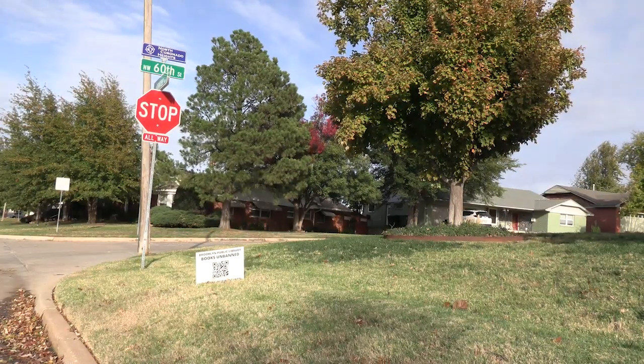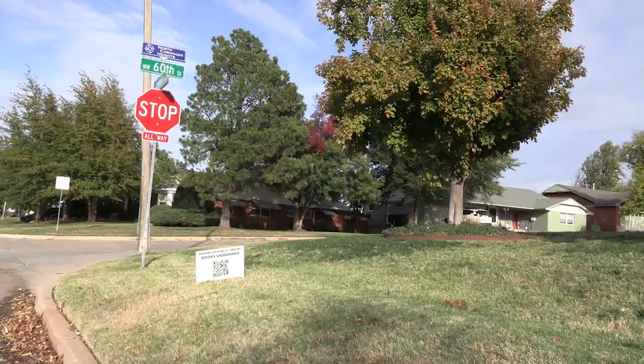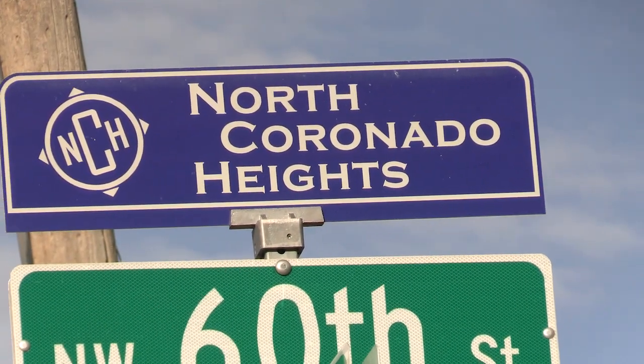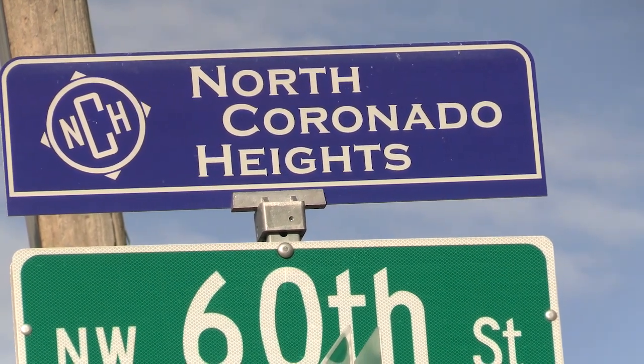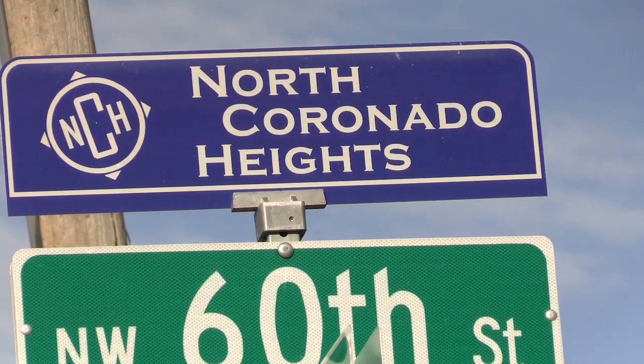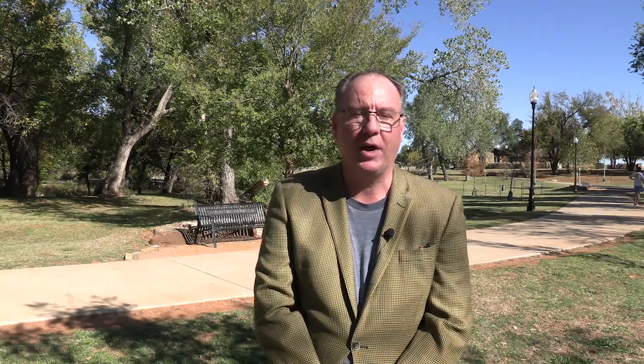The first neighborhood is Coronado Heights. Coronado Heights was developed in the late 50s to mid 60s. There's about 450 houses in Coronado Heights. It's one mile from two major hospitals in north Oklahoma City. It's right off the Northwest Expressway, with close access to I-44 and the Hefner Parkway. It's just to the west of Portland between 50th and 63rd Street — you can really get anywhere in the area.